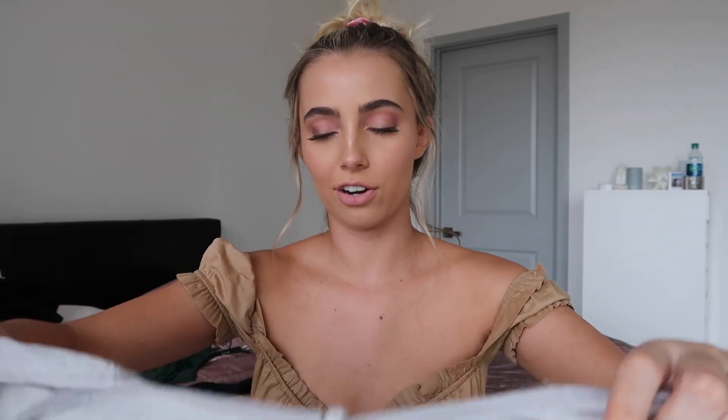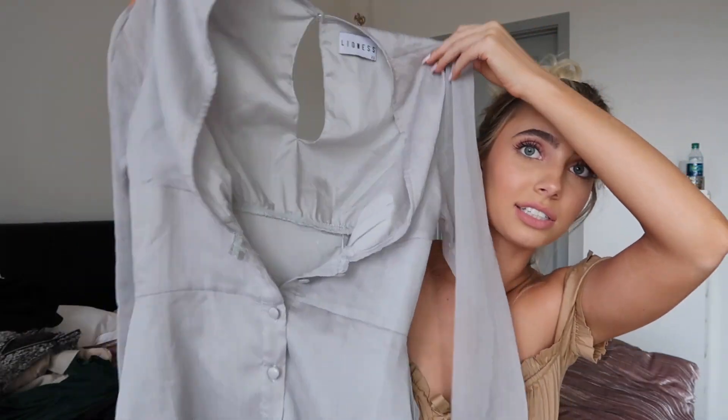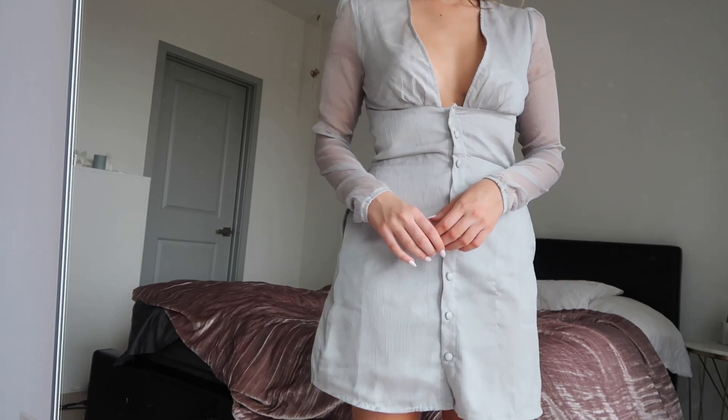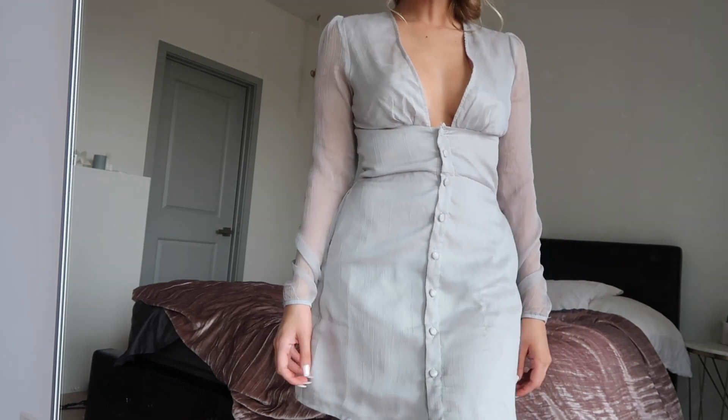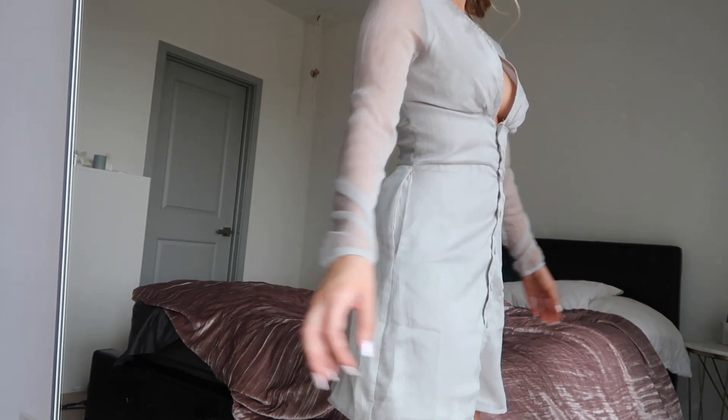Then I got this dress that I was eyeballing for a while. I got it from Urban but you can also get it from a bunch of other places. It's this really pretty dress — I wore it to a baby shower because that's kind of what it reminded me of. The sleeves are see-through or transparent and then it just has this really flattering silhouette.